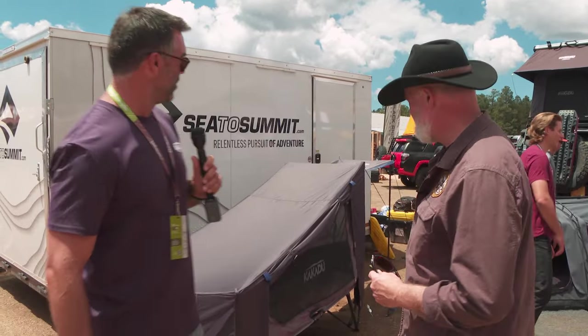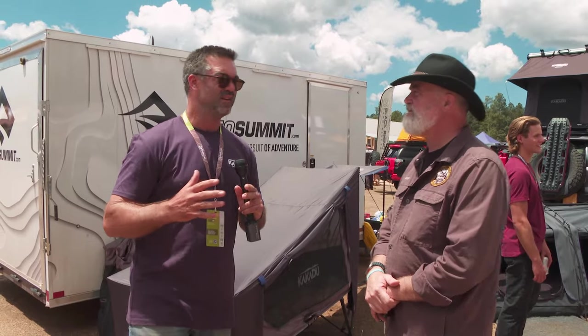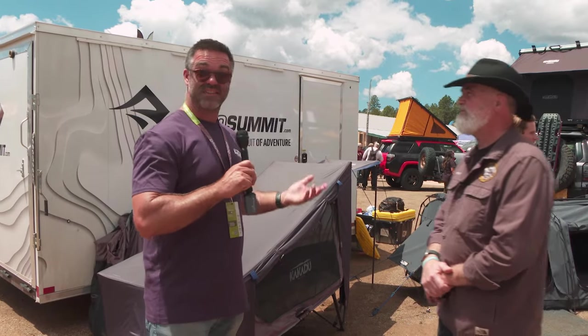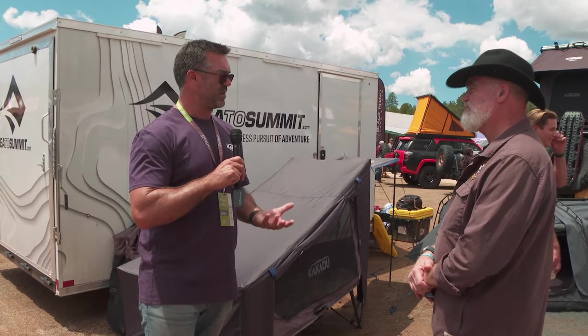We're actually launching the Kakadu brand here in the US this weekend at Overland Expo. We've got a number of new products that I think are quite unique. We have our stretcher tent, which you folks would probably know more as a cot tent. There are some really good benefits first and foremost about getting up off the ground when you're camping.